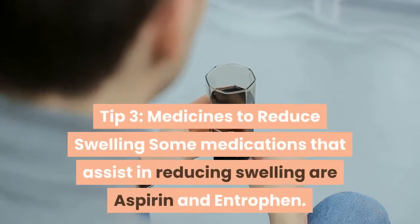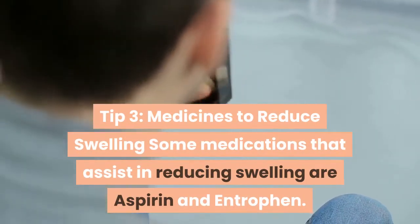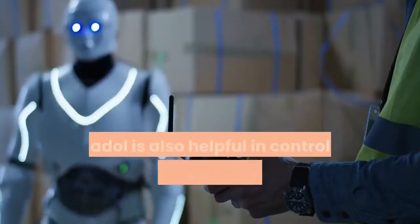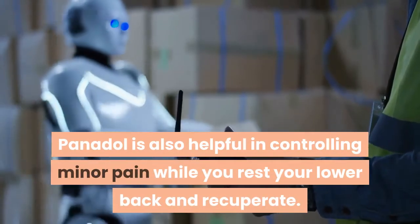Tip 3: Medicines to Reduce Swelling. Some medications that assist in reducing swelling are aspirin and ibuprofen. Panadol is also helpful in controlling minor pain while you rest your lower back and recuperate.